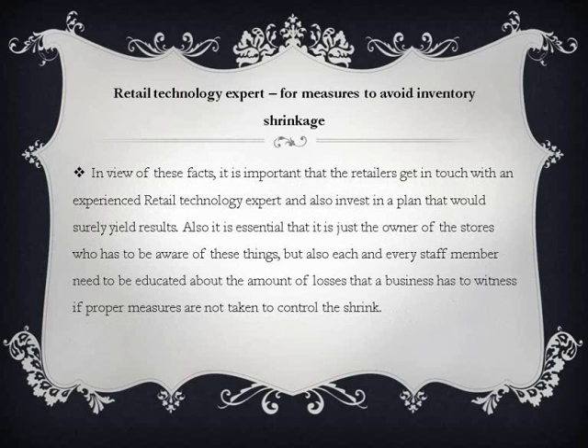In view of these facts, it is important that retailers get in touch with an experienced retail technology expert and invest in a plan that will yield results. It is also essential that not just the owner, but each and every staff member be educated about the amount of losses a business faces if proper measures are not taken to control shrink.